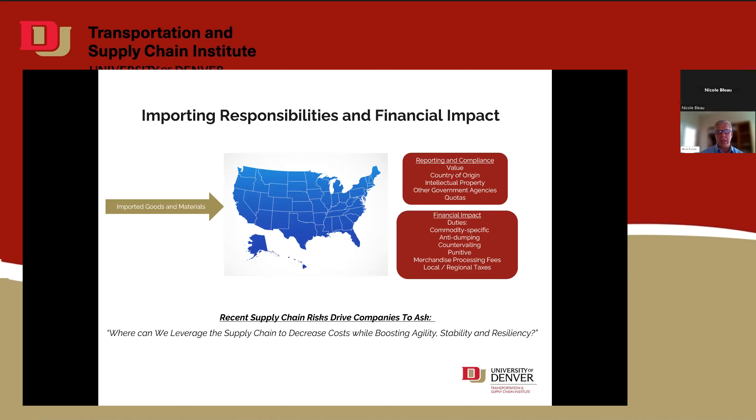The new term everyone sees is Chief Supply Chain Officer — supply chain positions are now at the tip of everyone's tongue. Everyone's trying to ask the question: how can I take my supply chain and what leverages and advances can I take to boost my agility, stability, and resilience so I don't get caught in what we just went through in the last three to four years? That's where we're going to talk about one aspect of that today.